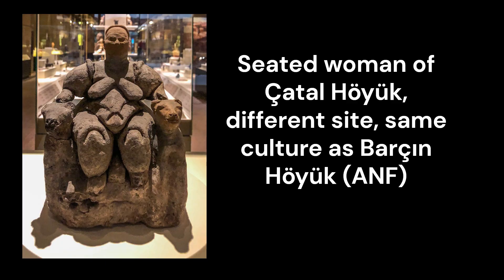The discovery of small figurines, animal bones, and other symbolic objects at Barsan-Hoyuk may indicate the existence of religious or spiritual beliefs tied to natural objects.